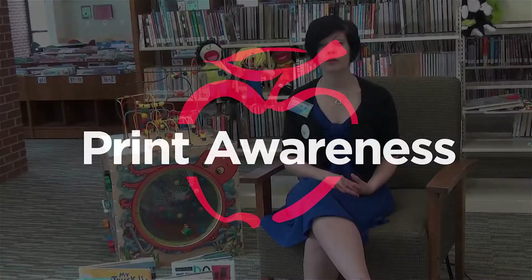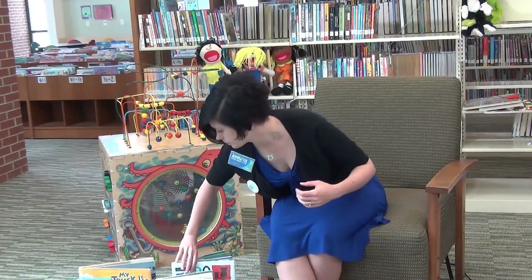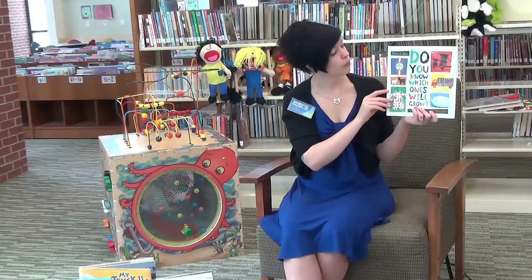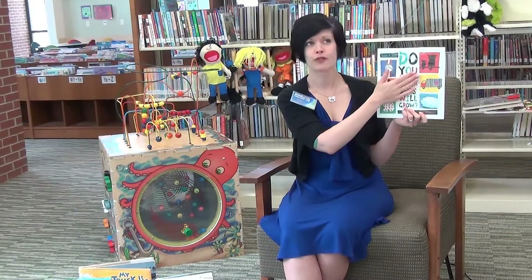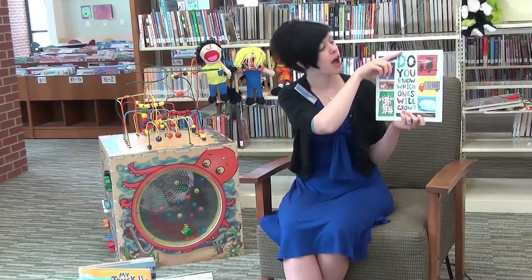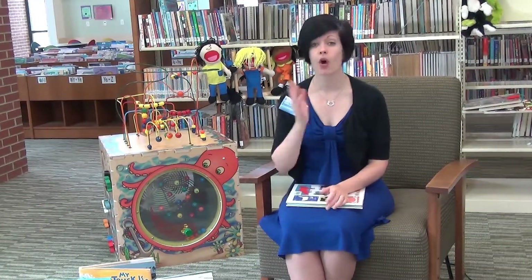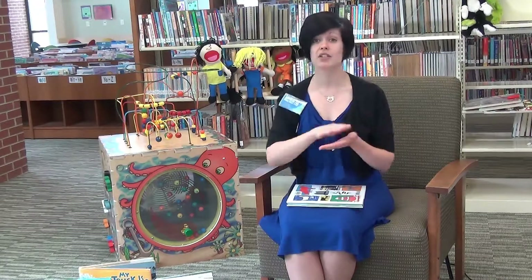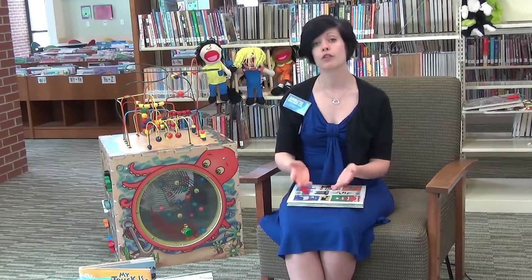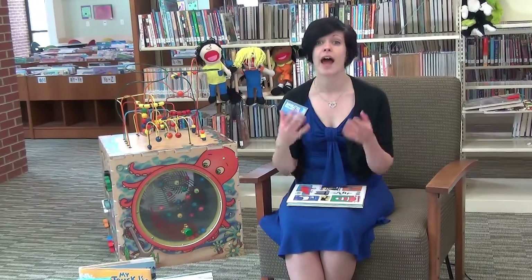Print awareness is your child being aware of text all around them and also understanding basic rules of reading English. For example, your child should know that this is the front of a book, the back of the book, and the spine, and that when we read in English, we read from top to bottom and from left to right. It's also being aware of text all around them — on signs, at the post office, on a stop sign. Being aware of print helps your child know that those squiggly lines and letters mean something and that people who know how to read have that as a skill.